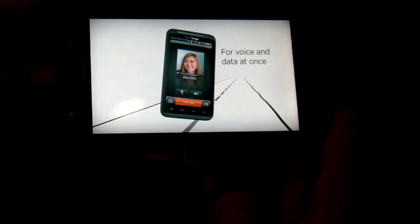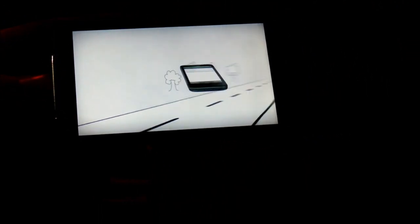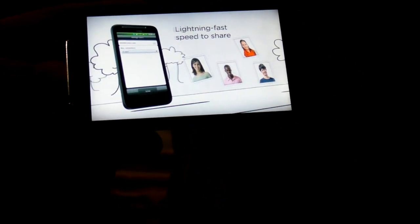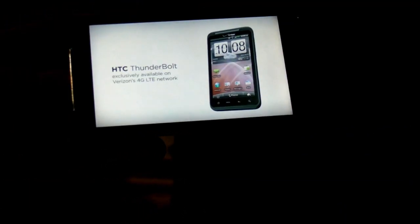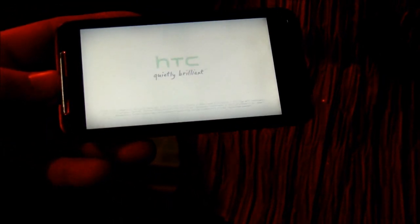It has 8 gigabytes of internal memory, expandable up to 32. The micro SD card will be underneath the battery in the back. It also has full DLNA support.